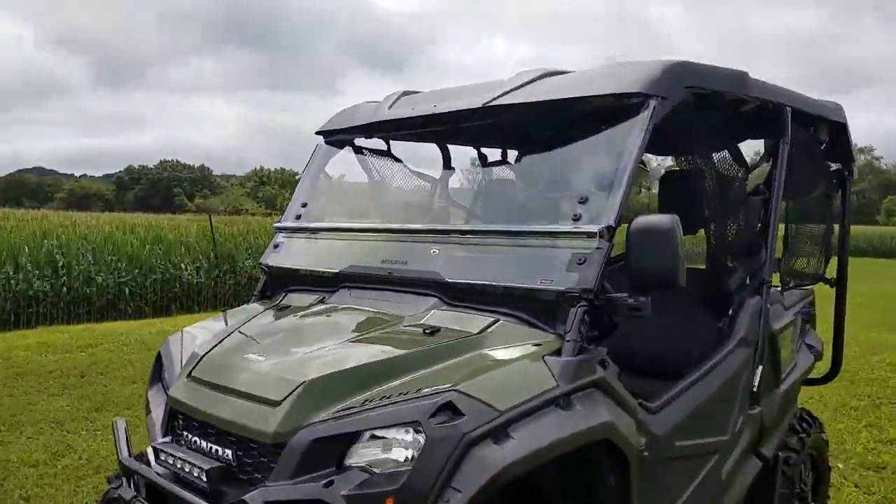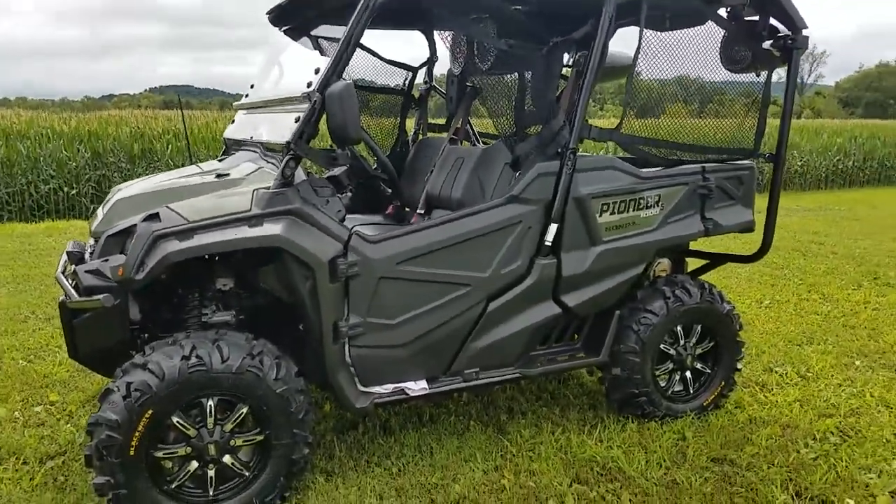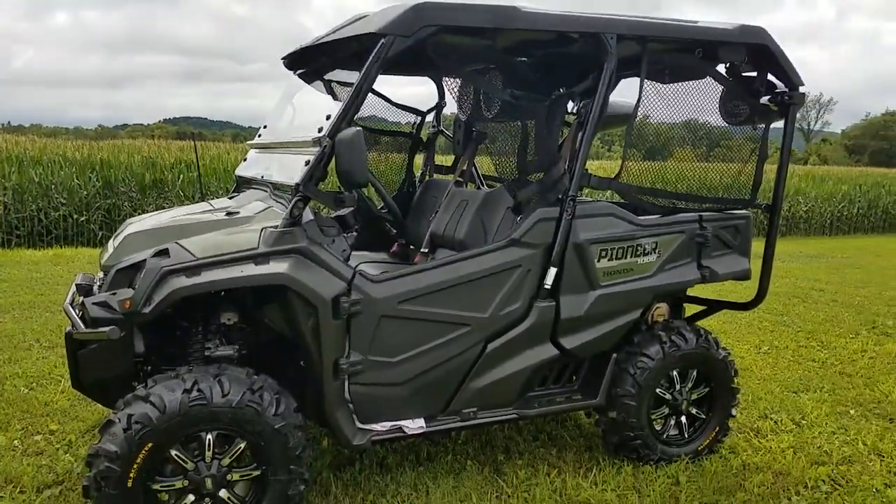We did a tip-out windshield and roof. We'll throw the tunes on here so you can hear the quality of this system.